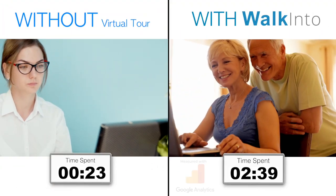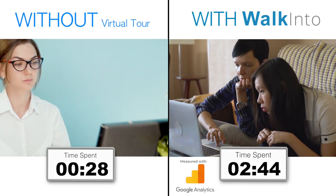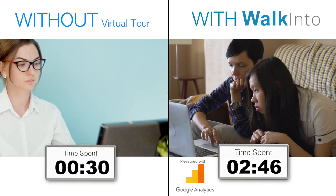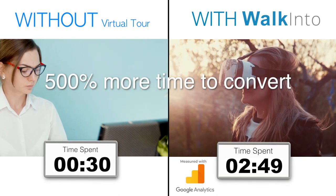Research shows that you have about 30 seconds to gain trust from an online visitor. A walk-into virtual tour is proven to extend this opportunity to at least 2 minutes and 49 seconds — that's 500% more time to convert.